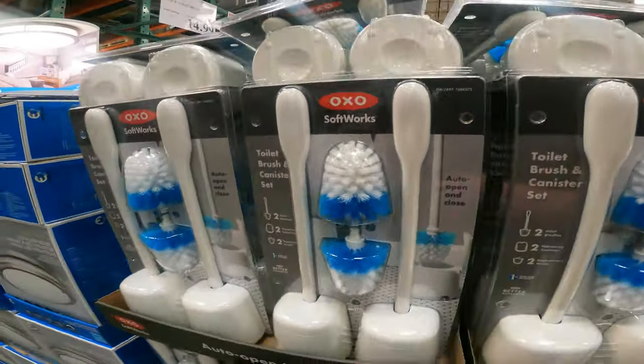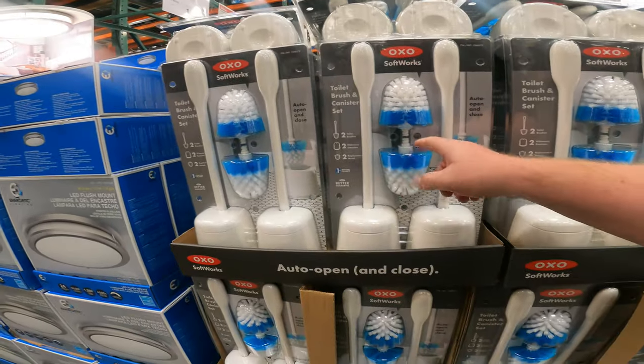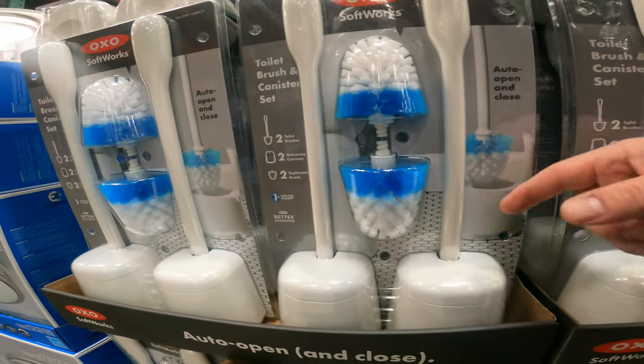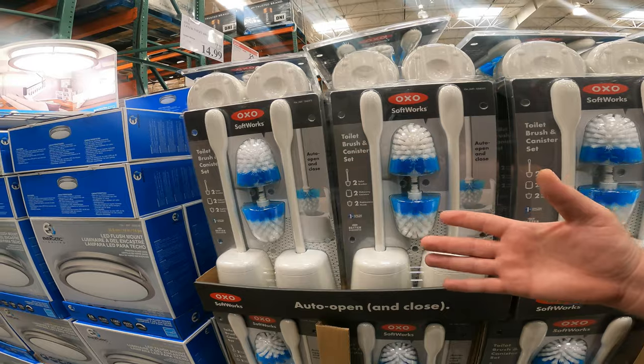This is pretty snazzy — normally $25 off right now, makes it $14.99. Auto open-and-close container, two toilet brushes, two hideaway canisters, and replacement heads. So when the ones in there get dirty, you can replace them out. That's not a bad deal at all for $14.99.